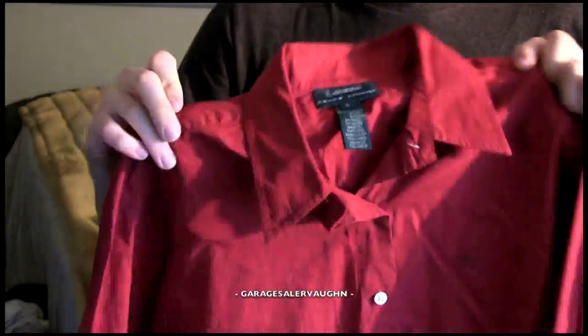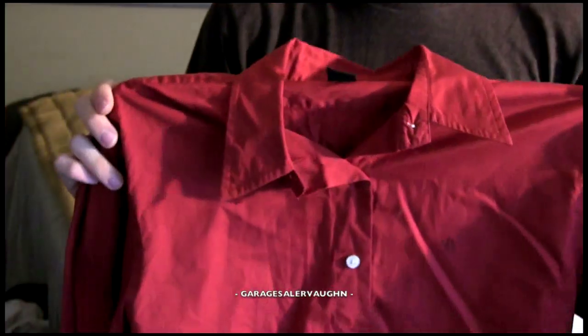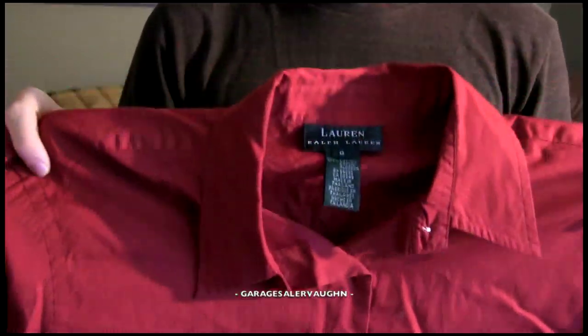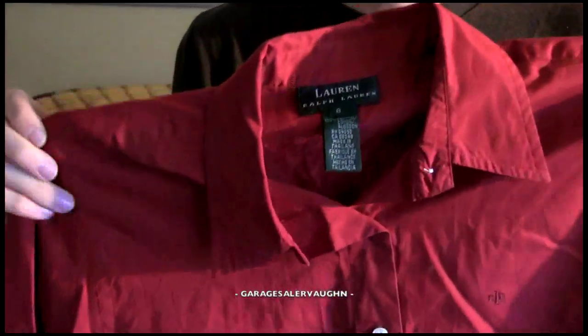I paid $3 for this woman's blouse. It is a Lauren Ralph Lauren size 8 women's red long sleeve shirt and it's in perfect condition. I don't know if these clothes were ever worn, or if so, they were worn very, very gently because they look brand new. My estimate is that this is going to sell for between $10 and $15.